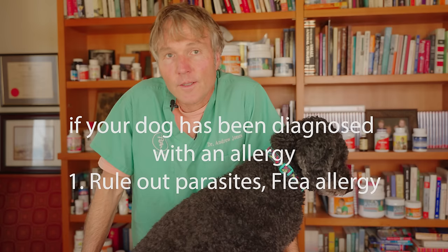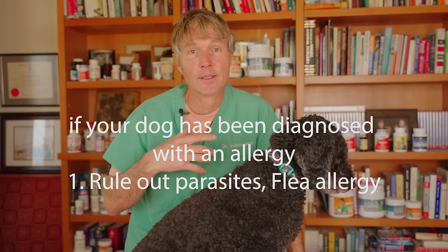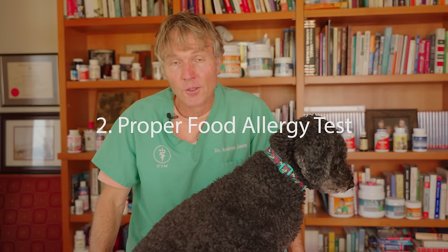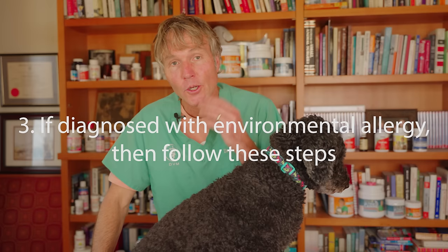Allergies are super frustrating and they're one of the most difficult veterinary diseases to treat. If your dog has been diagnosed with an allergy, first go through some of my previous videos and ensure that your dog doesn't have external parasites — things such as a flea allergy. Number two, do a proper food allergy test. Then number three, and this is where most dogs fall — your dog may have an environmental allergy, also known as atopy or atopic dermatitis.